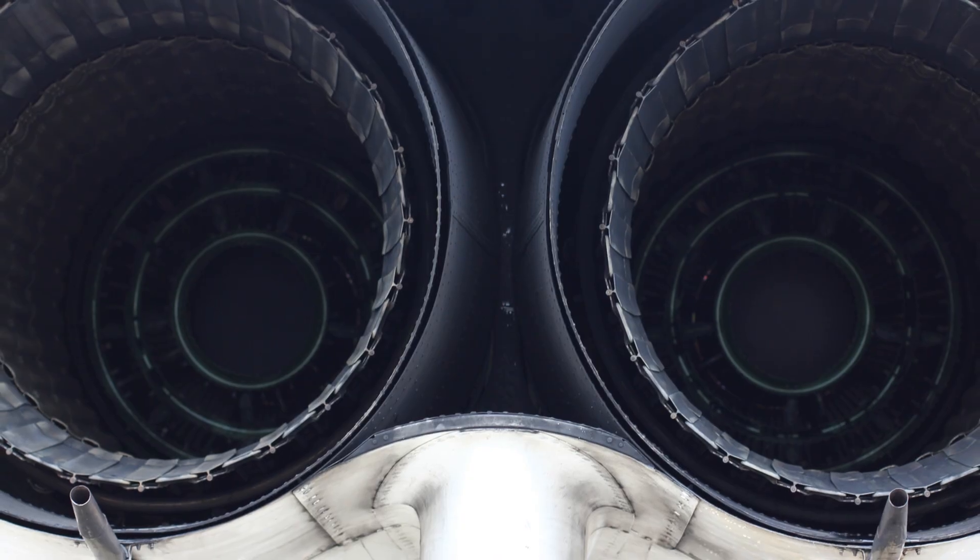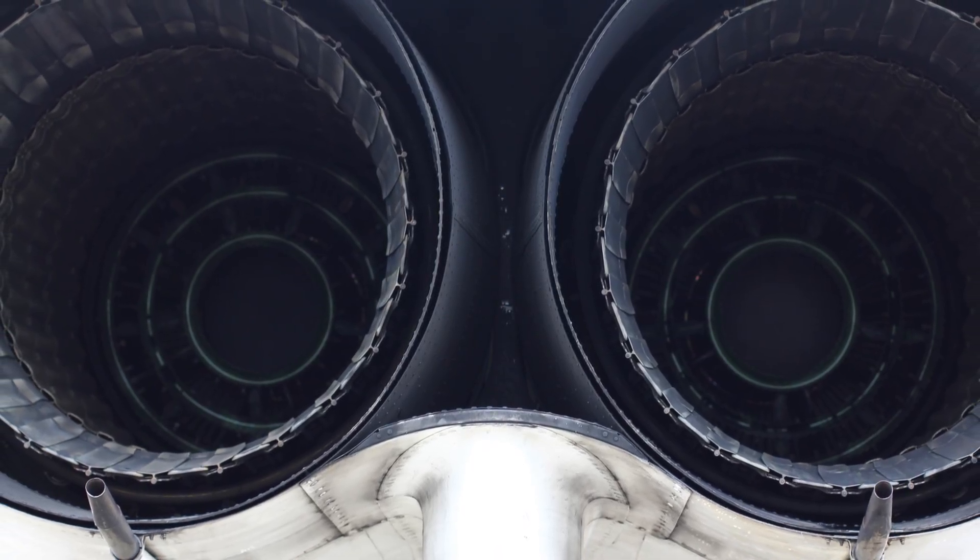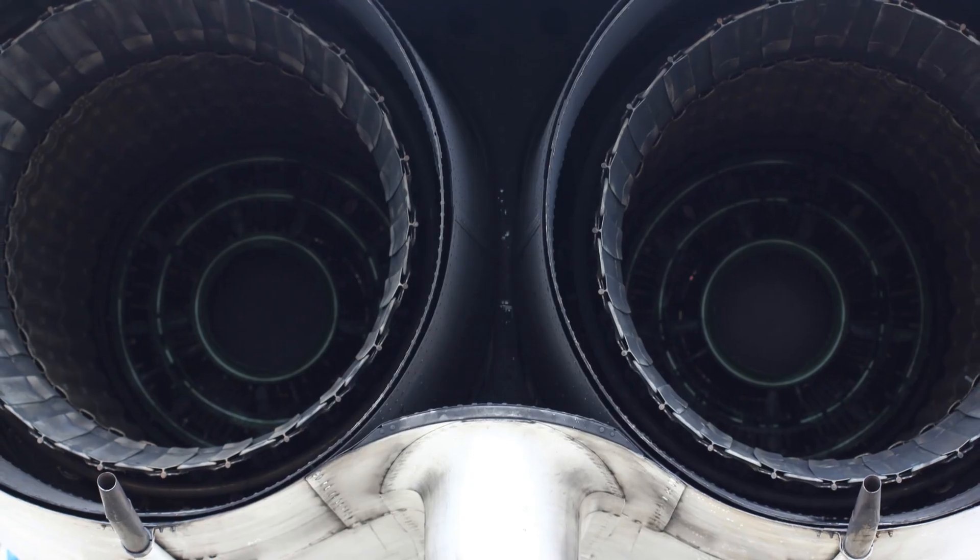Both Ramjets and Scramjets use the atmosphere as the oxidizer, eliminating the need for onboard oxygen storage — a key shared working principle underlying both engine types.